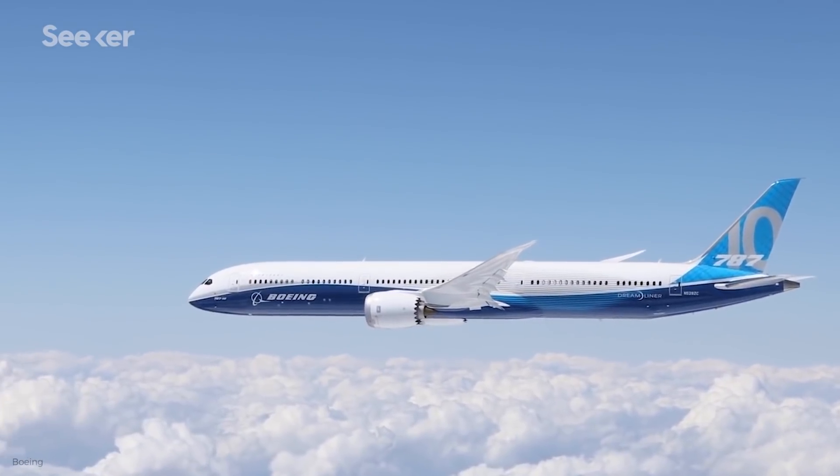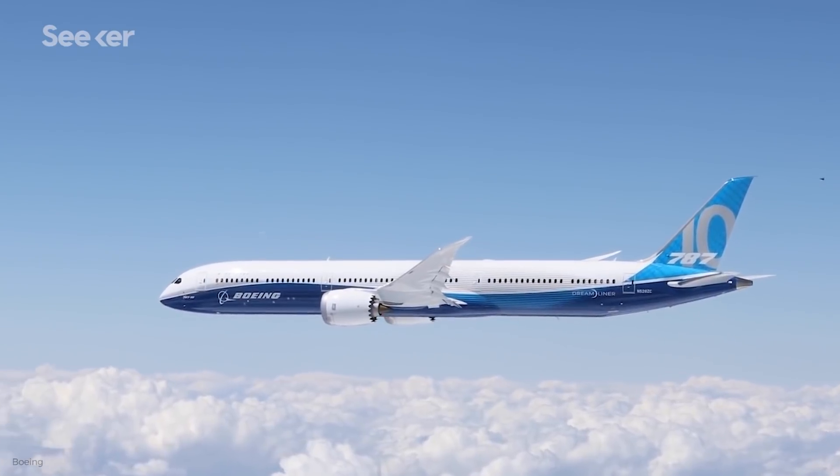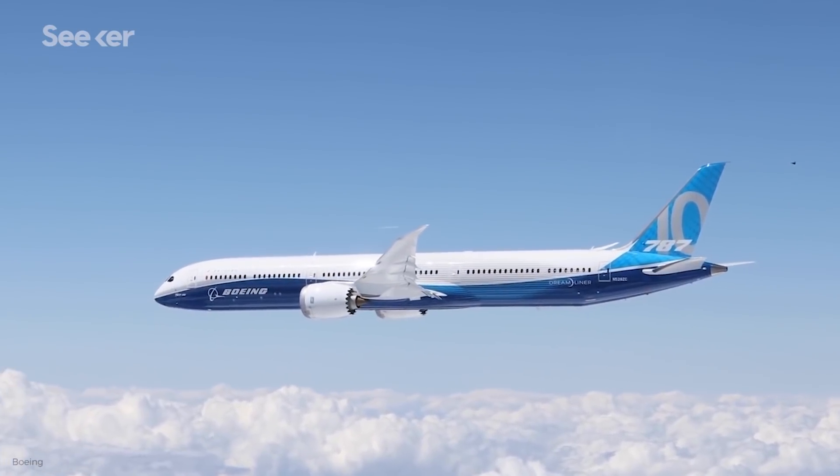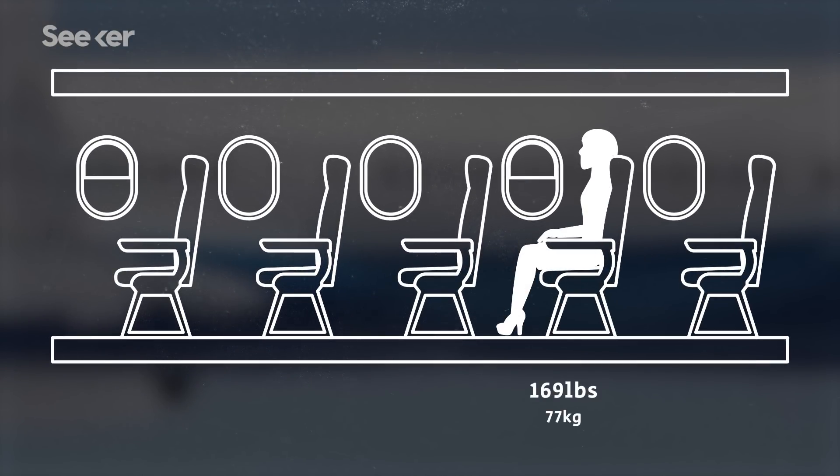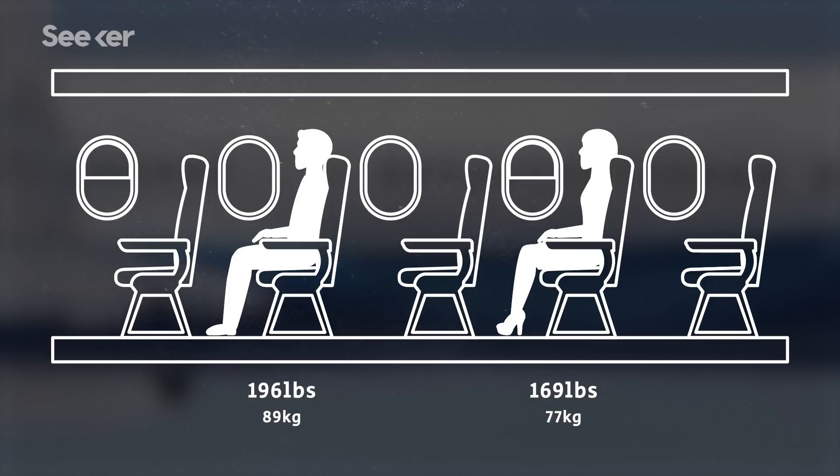To be honest, y'all are pretty heavy. Depending on the plane, a passenger flight can have anywhere between 150 and 400 people who weigh a lot. The average American woman weighs 169 pounds, while the average American man weighs 196 pounds. Take out the people, and that plane is a lot lighter.